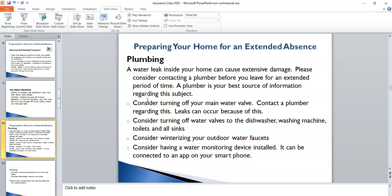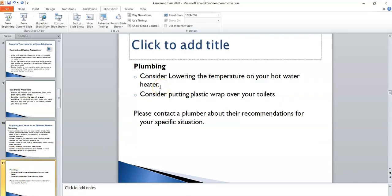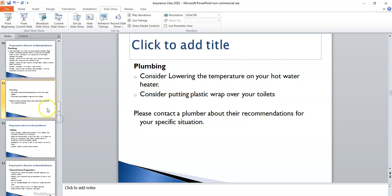You may also want to consider shutting off the water valves at any appliances that require water, such as your washing machine, your toilet, sinks, and dishwashers. Also winterize your outdoor faucets to minimize the risk that they're going to break or leak. If you have a basement with a sump pump, you may want to install some sort of water or moisture monitoring device so that you would be notified if you have a leak in your basement. Many water heaters have a vacation setting — you may want to lower the temperature to that setting. Also consider putting plastic wrap over your toilet to minimize evaporation in the bowl.